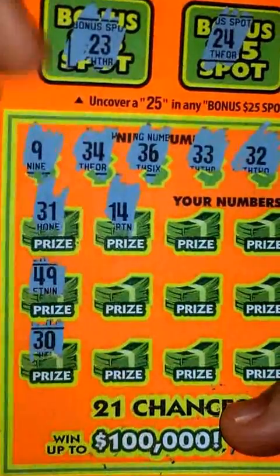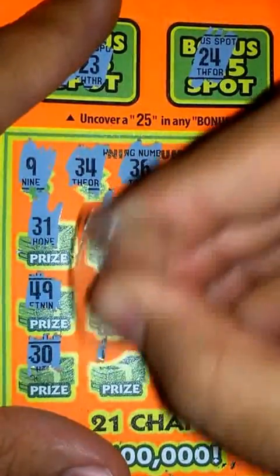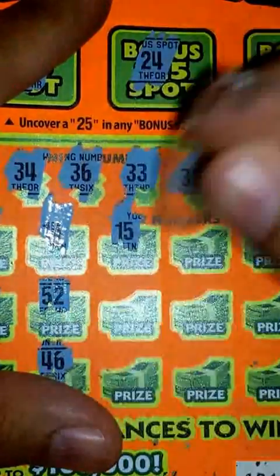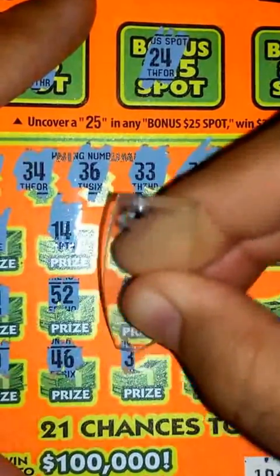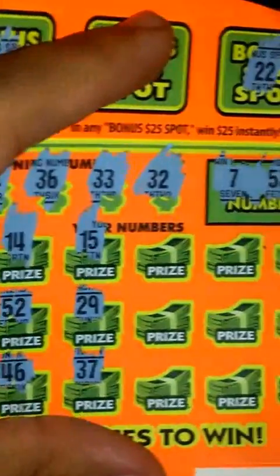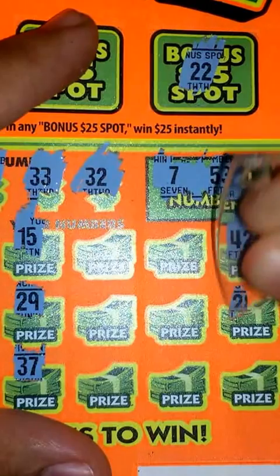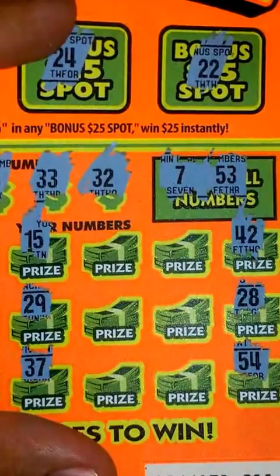Just a flat 30, which I don't have either. Nothing for 15, 29 — also nothing there. 37 — another 30 I don't have, so they're already giving me three 30s but I don't have those. Nine more chances here — nothing for that, nope, nothing. Six more chances here guys.